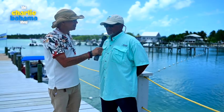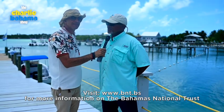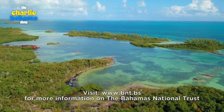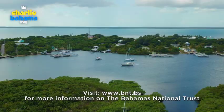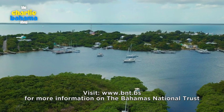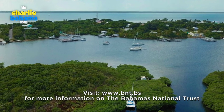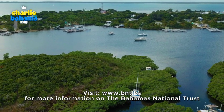The Bahamas National Trust has 32 national parks throughout the Bahamas, six of which are here in Abaco. We have Walker's Key National Park in the north, beautiful Moraine Park. We have the Black Sound Key National Reserve, which is on Green Turtle Key — it's a small little island surrounded by some significant mangroves.